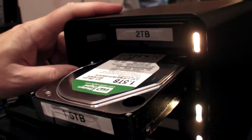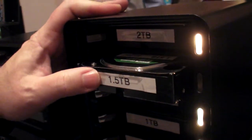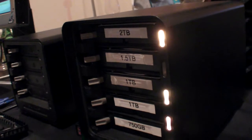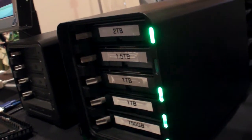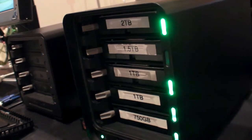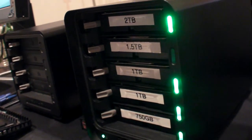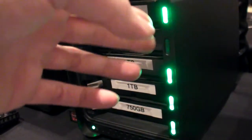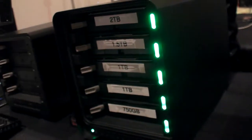Just slide it in — no tools, no special sleds or carriers. Totally plug and play. It's hot-swap, all the time. This is easier than changing toner in a printer. But when it's blinking, you should rather not take the second drive out, right? That's right.